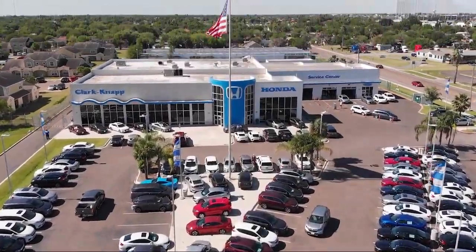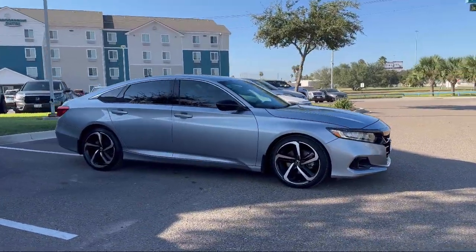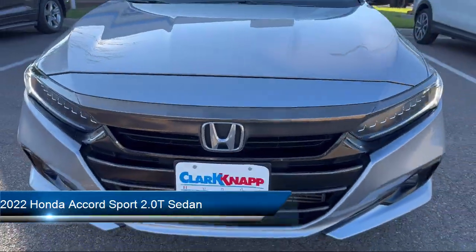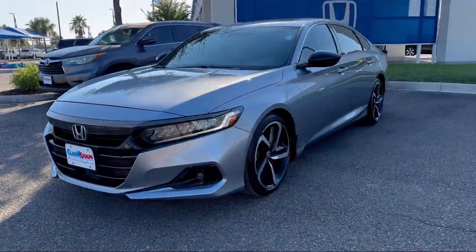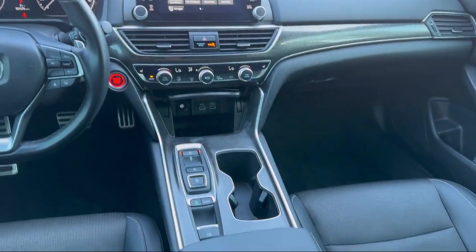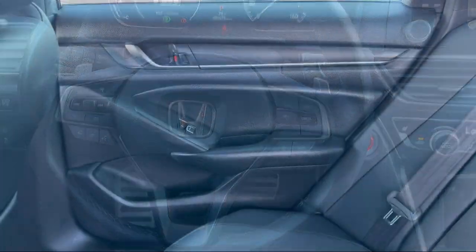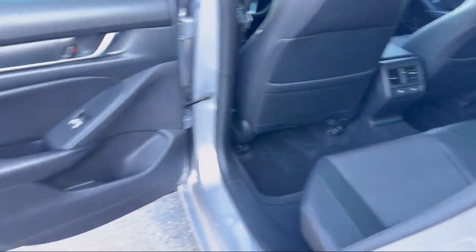Welcome to Clark-Knapp Honda, and here's a look at another one of our great vehicles from our inventory. It comes equipped with lane departure warning system, rear view camera, leather steering wheel with auto tilt-away, Apple CarPlay and Android Auto, rear spoiler, keyless entry, auto high beam headlamp control, electronic stability control, speed sensing steering, alloy wheels, and has less than 35,000 miles on the odometer.